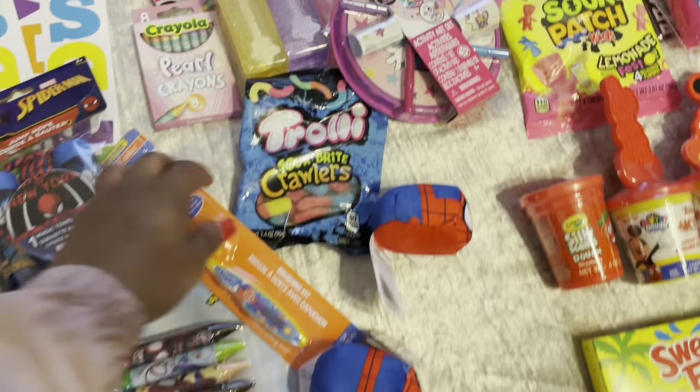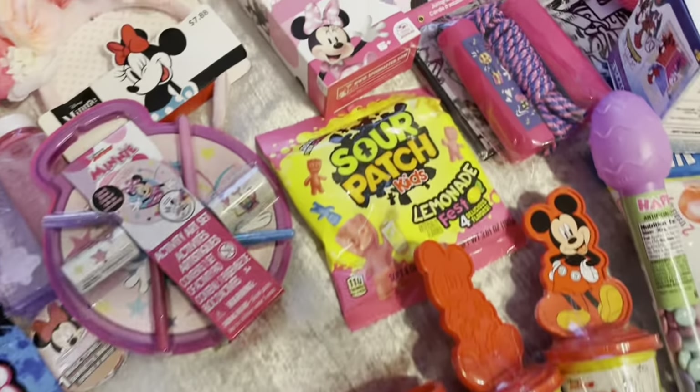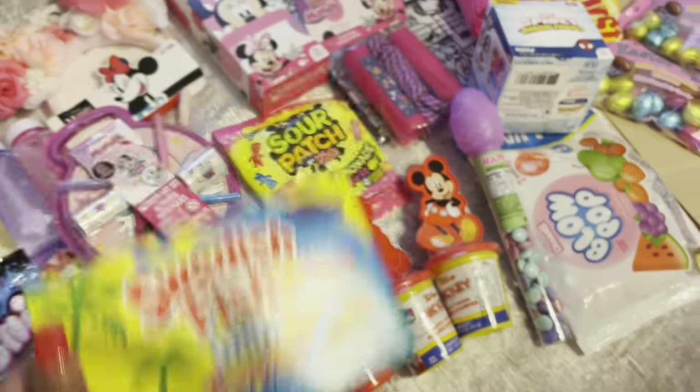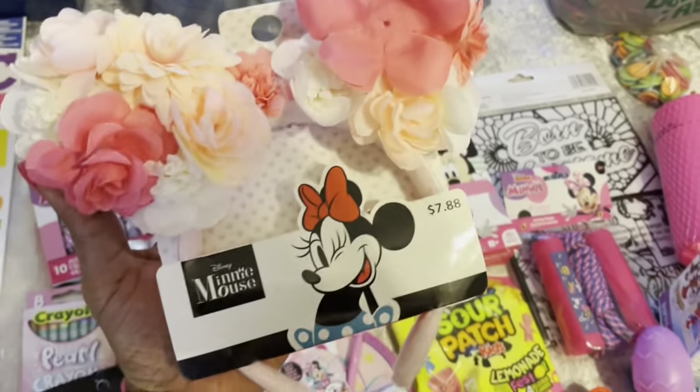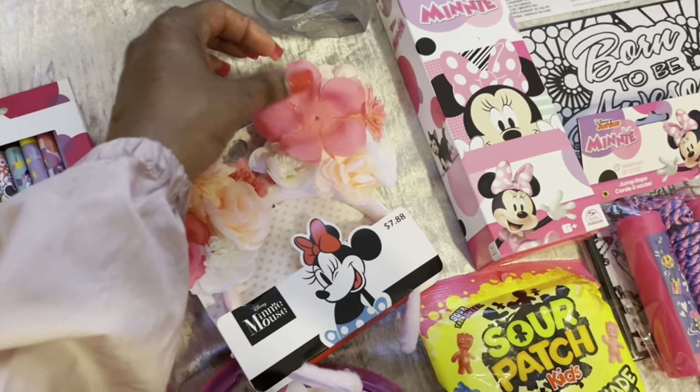Of course you've got to have the gummies. I got the sour patch kids and the sweetest fish candy.